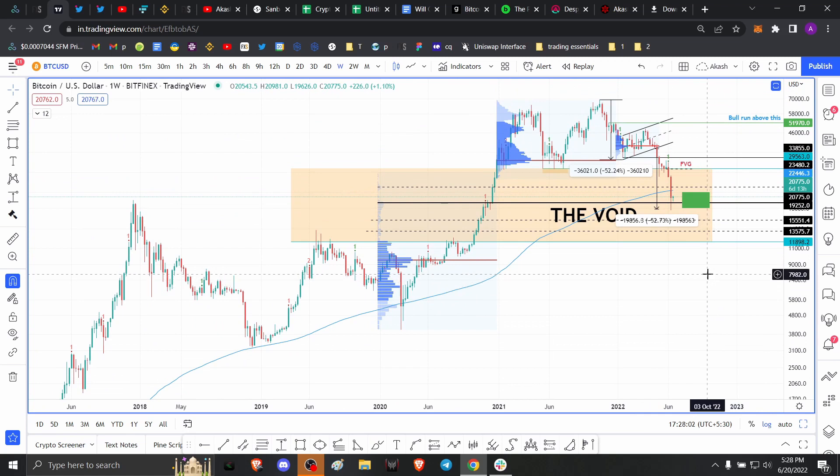That concludes my analysis for the top three Bitcoin bottom signals. If you enjoyed this, please make sure to like, comment, and subscribe.